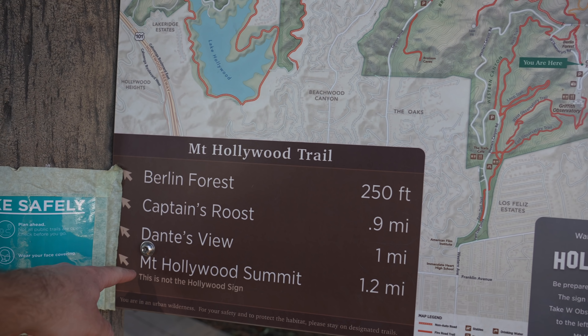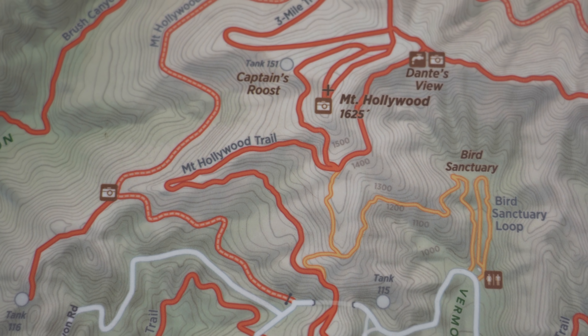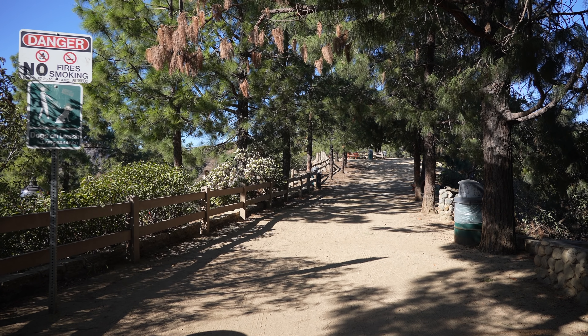This is another hike that I've done before — you can see one of my old videos if you want — but I wanted to do it again because I didn't get to go to Captain's Roost the first time. So we're going to go to Captain's Roost, Mount Hollywood Summit, see Griffith Observatory, and that's going to be it for this hike.